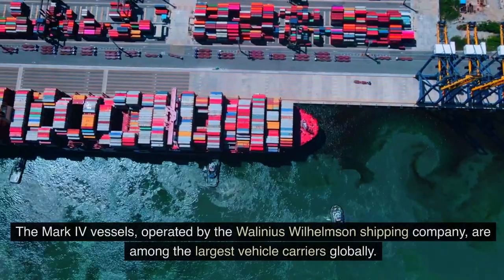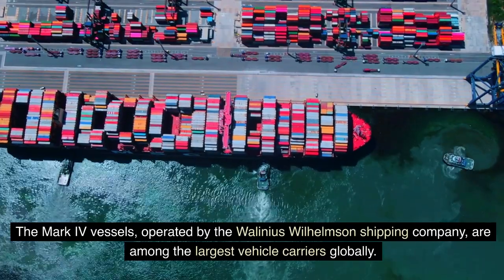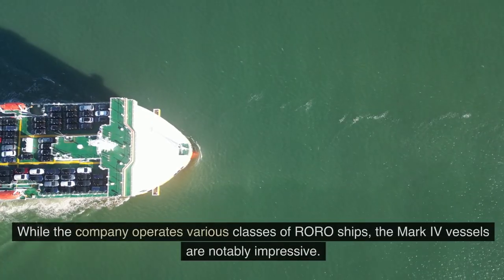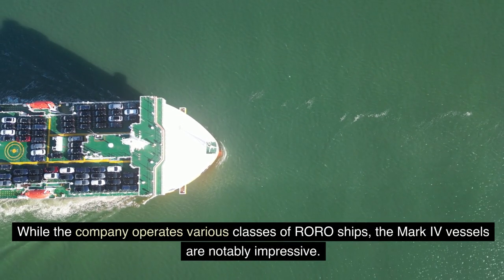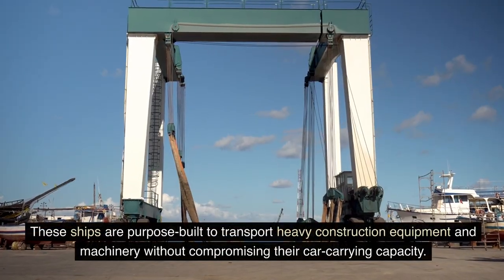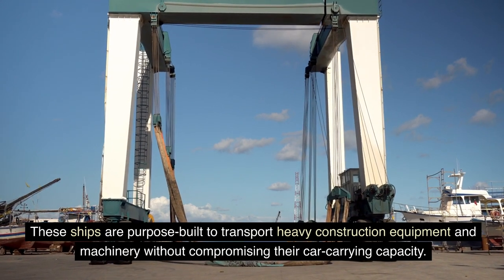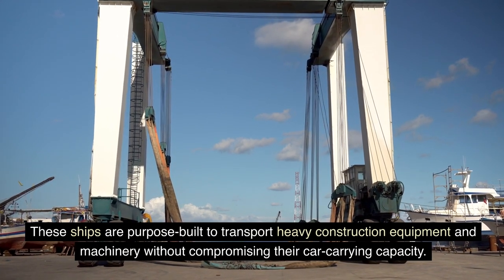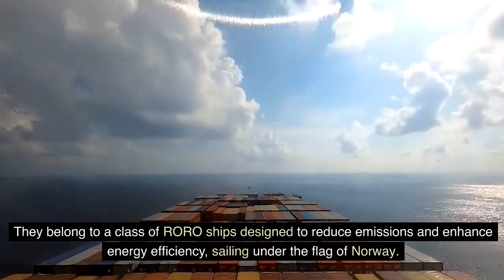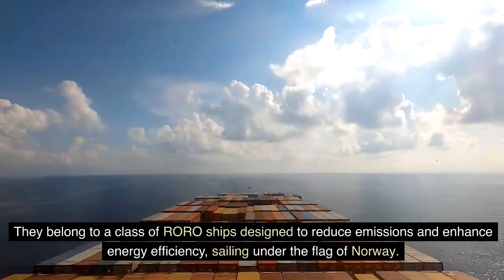The Mark IV vessels, operated by the Wallenius Wilhelmsen Shipping Company, are among the largest vehicle carriers globally. While the company operates various classes of RORO ships, the Mark IV vessels are notably impressive. These ships are purpose-built to transport heavy construction equipment and machinery without compromising their car-carrying capacity. They belong to a class of RORO ships designed to reduce emissions and enhance energy efficiency, sailing under the flag of Norway.